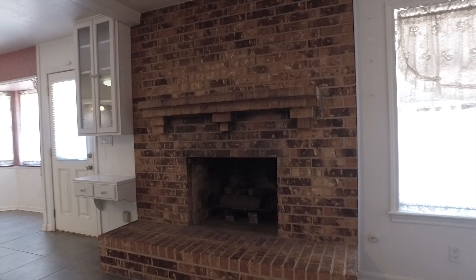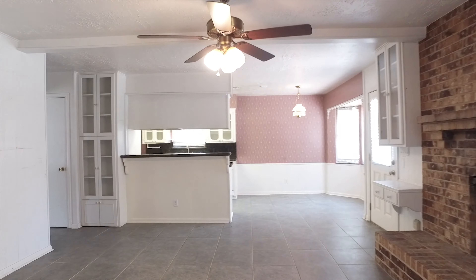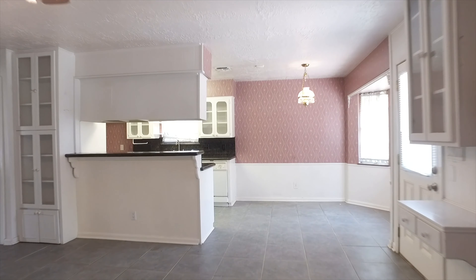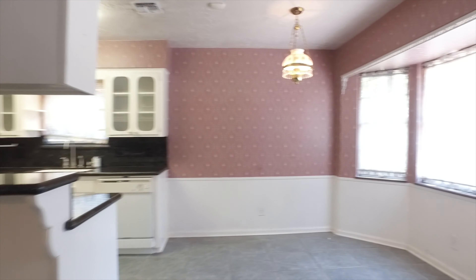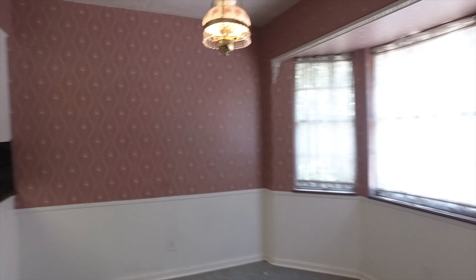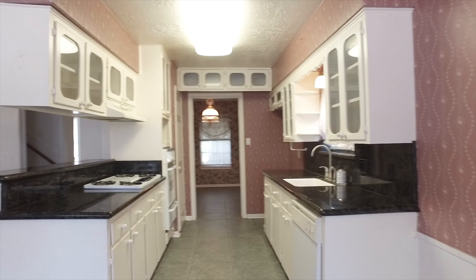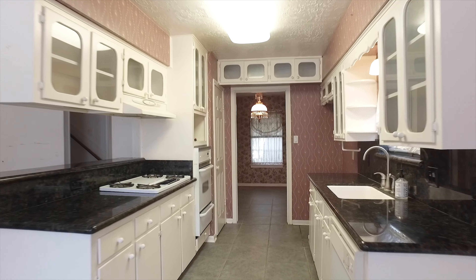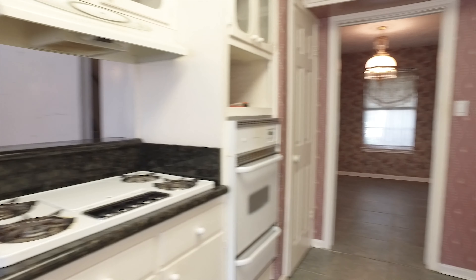The kitchen's connected, which really makes it easy to entertain, with the breakfast nook all lit up, natural light, and custom built-ins. There's black granite with lots of cabinet and counter space. The breakfast room and living room overlook a sparkling pool. The kitchen is styled like a galley kitchen but connects to the dining room with a big pantry.